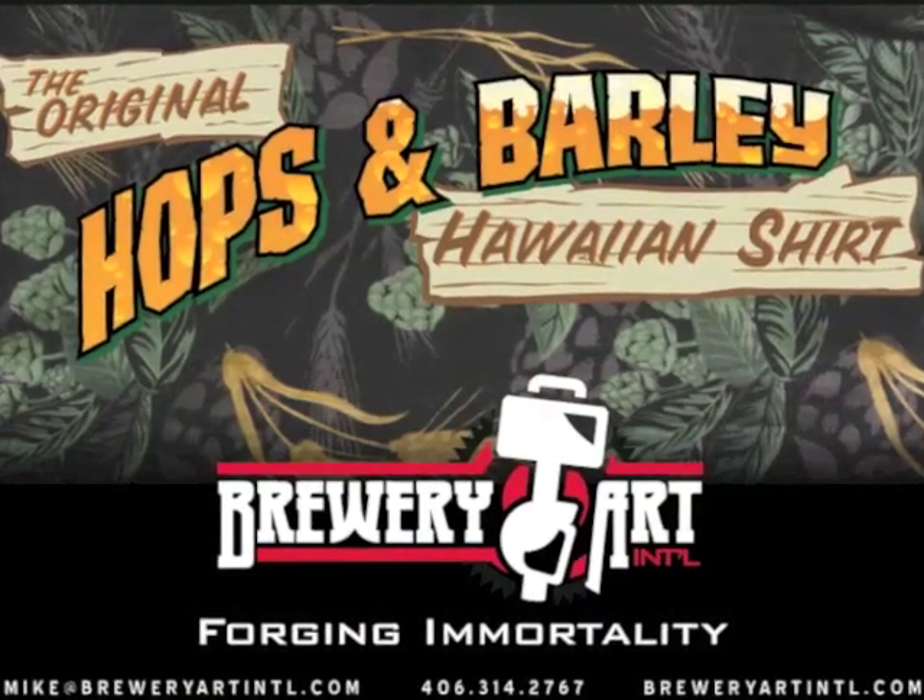Remember, for graphic design, metal signage, apparel, and the original Hops and Barley Hawaiian Shirt, Brewery Art International is here to make you immortal. We'll see you next time.